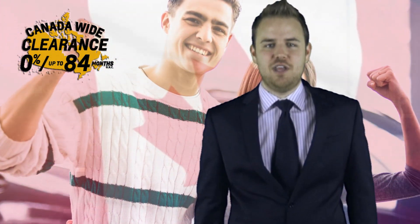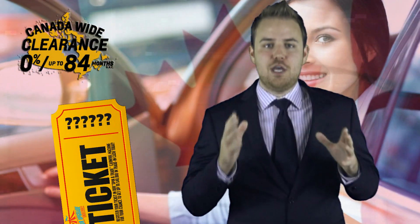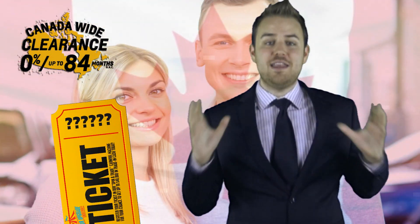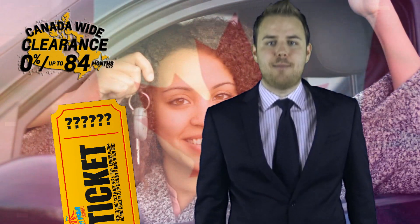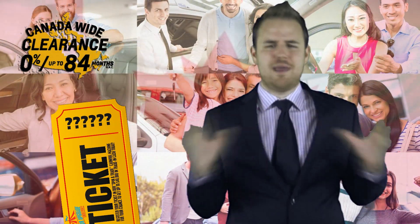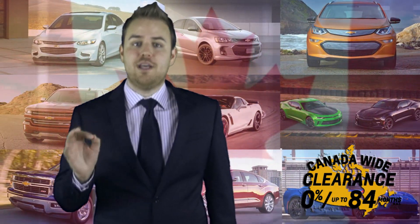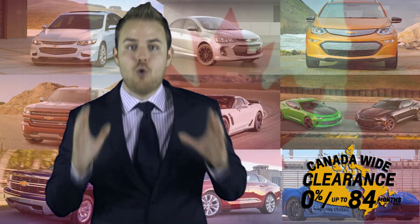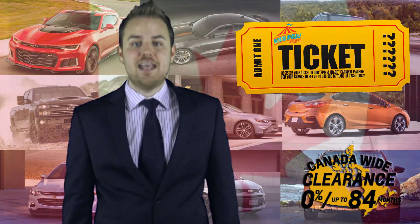So what are you still doing listening to this video? Click on your ticket and register for your number so you can get your share of up to $40,000 in trade-in cash, so we can help you get the maximum amount of money possible for the vehicle you're driving now, and get into the new GM model that you've been dreaming about. It's the Canada-wide Clearance Celebration, but it only comes around once every year. Don't miss it — click on your ticket now and get your money before the event is over.